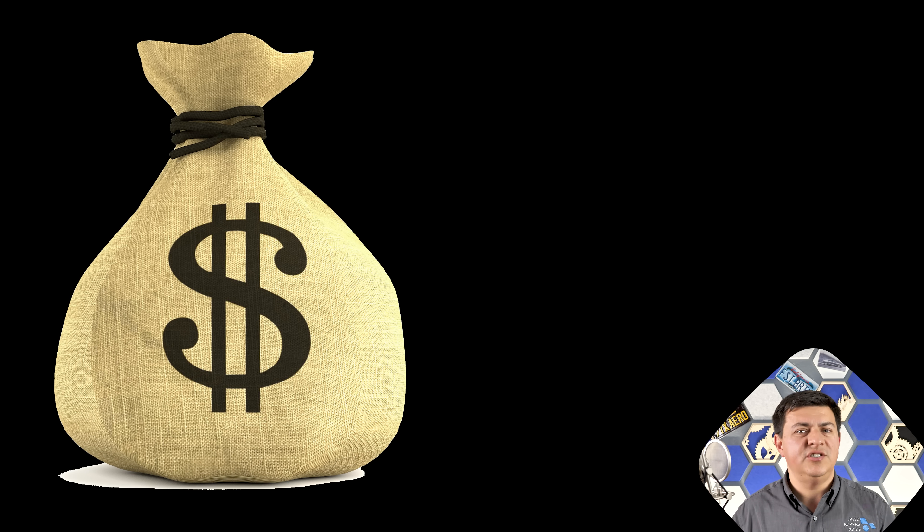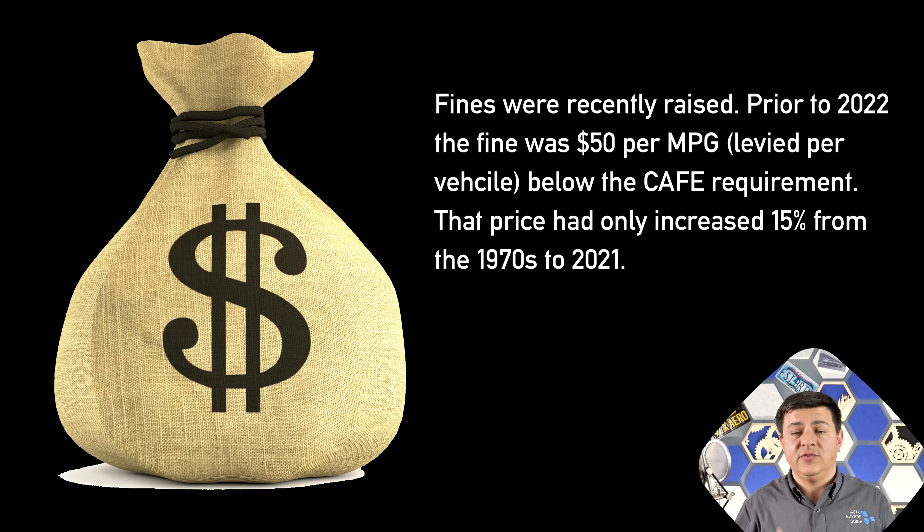To be clear, "unachievable" doesn't mean the car company couldn't sell that truck in America — but they will have to pay a fine, and there's going to be a point where that doesn't make financial sense. The current fine is about $150 for every one MPG that the vehicle misses the target by, for every truck sold that misses that target. If your truck misses the target by 10 MPG, you're paying $1,500 to $2,000 extra on a $60,000 or $70,000 truck — probably not a big deal. But Americans think small always means cheaper, so for a baby truck priced at $15,000 or $20,000, increasing that price tag by $1,500 is a big deal.